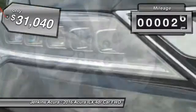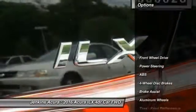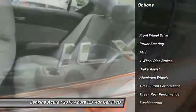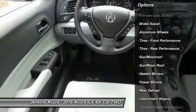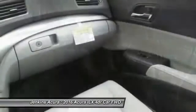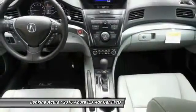This vehicle has less than 100 miles. Here are some of this vehicle's great options: keyless entry, stability control, steering wheel audio controls, traction control, backup camera, anti-lock braking system, Bluetooth, leather-wrapped steering wheel, moonroof, and power steering.